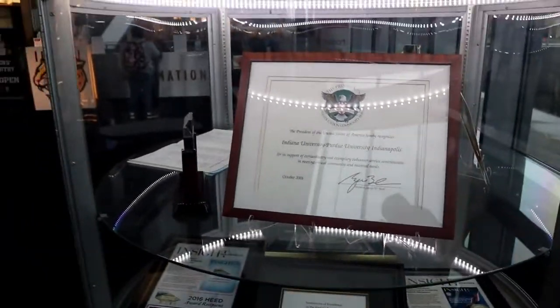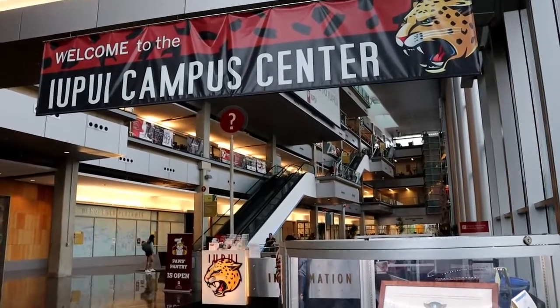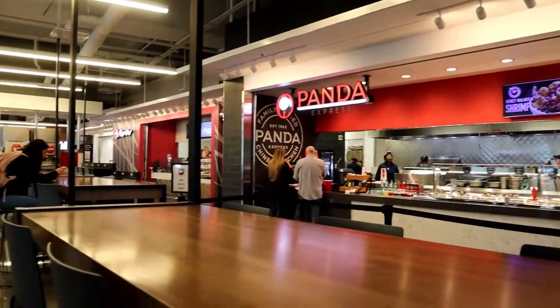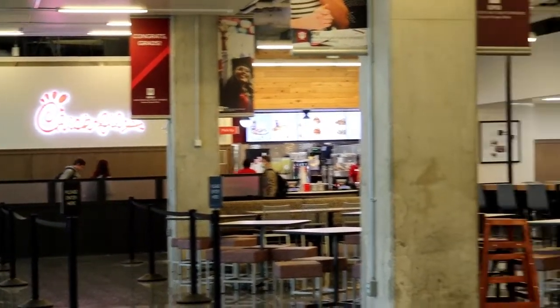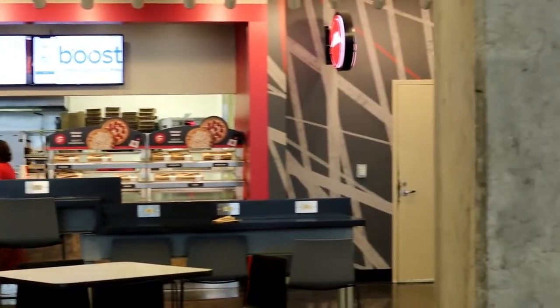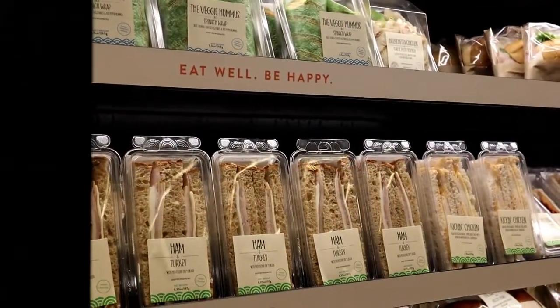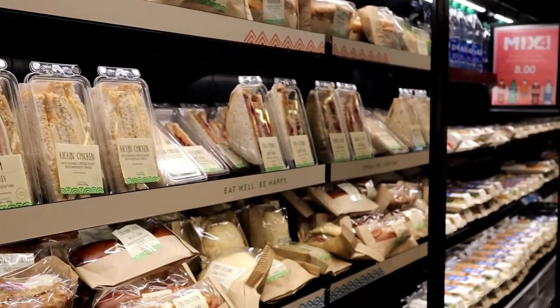Right behind me is the help desk along with an area called the Citizens Common to my right. Citizens Common is home to nine different eateries offering everything from smoothies to pizza. You can grab a cold sandwich from the convenience store or sit down with chicken nuggets and fries, and there's plenty of table space for those who prefer to dine.